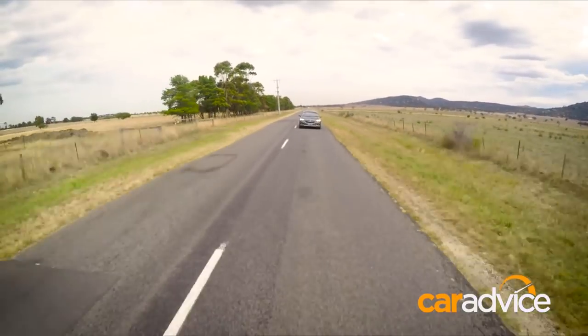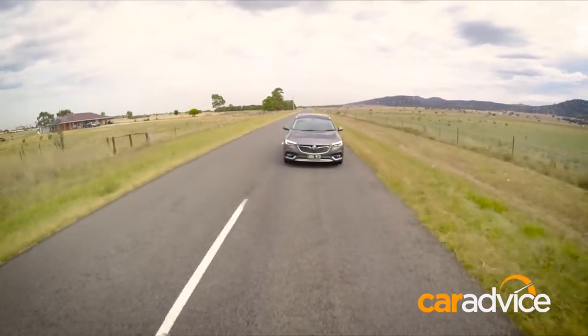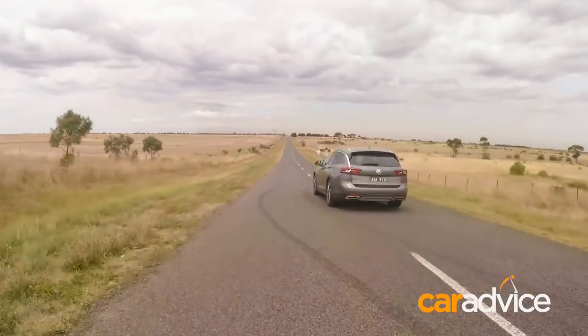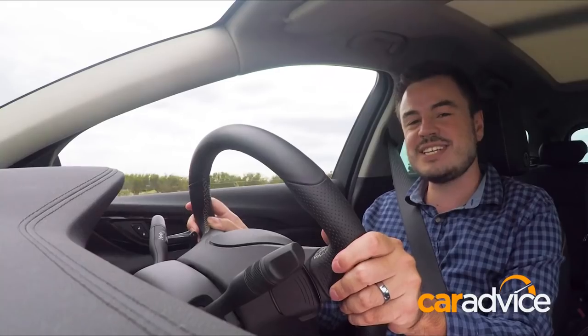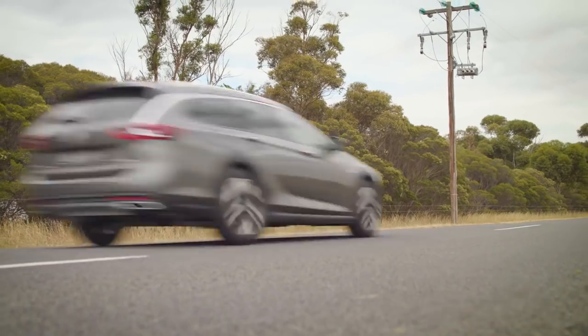Towing is a breeze with the wagon, with its 2,100 kilo towing capacity — that makes it equal to the previous generation Commodore, even in V8 trim. But where you'll notice the difference is with overtaking and hills when you've got a trailer attached. You'll find that the V6 really lacks that punch that the V8 was easily able to deliver in virtually any gear.